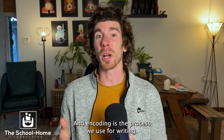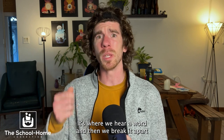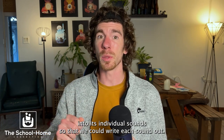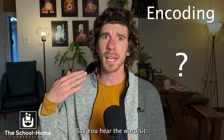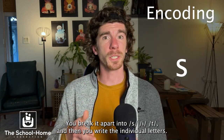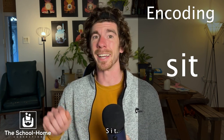And encoding is the process we use for writing. It's where we hear a word and then we break it apart into its individual sounds so that we could write each sound out. Say you hear the word sit — you break it apart into S-I-T and then you write the individual letters, S-I-T.